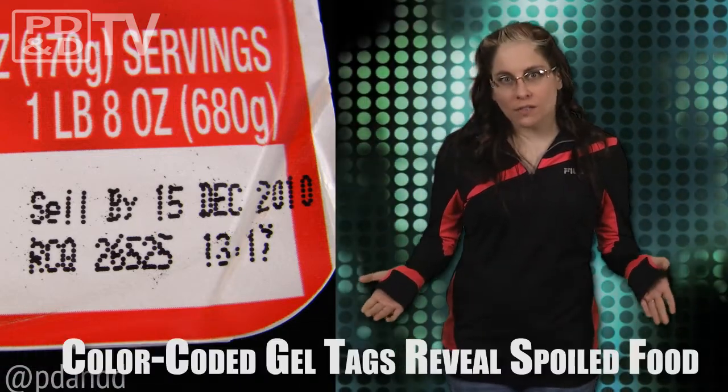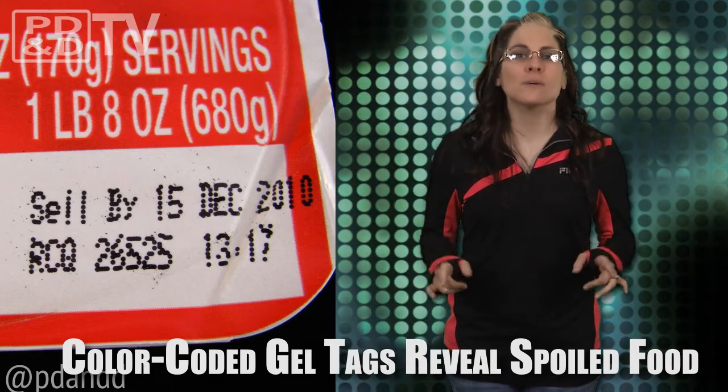We're all familiar with the sell-by and freeze-by dates on food items, but honestly, who pays attention to those? Sure, most of us will check the dates when grabbing the milk out of the refrigerator, but it all comes down to the smell and taste test.